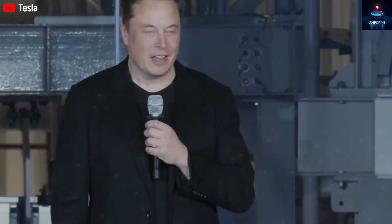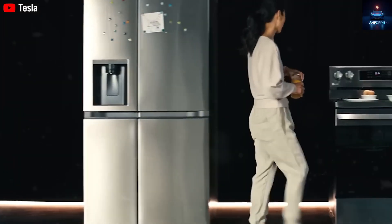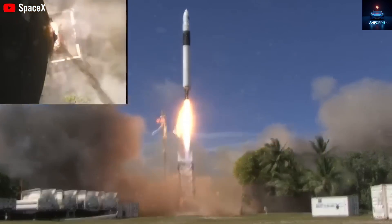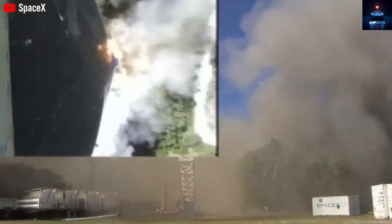Even though Elon Musk said, 'I live in a tiny house and it's amazing,' Tesla hasn't officially launched this product yet. There's no pre-order page, no store link, nothing concrete. Tesla is still focused on their electric vehicles, Optimus Robot project, and the Starship rocket. The tiny house project seems to be on hold, for now.